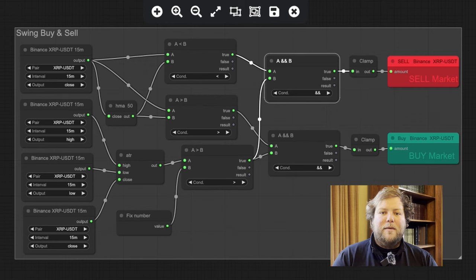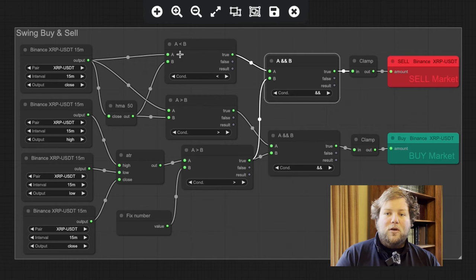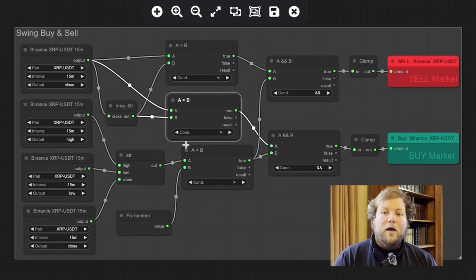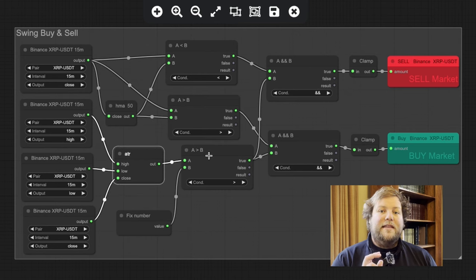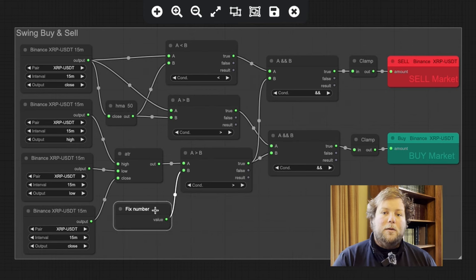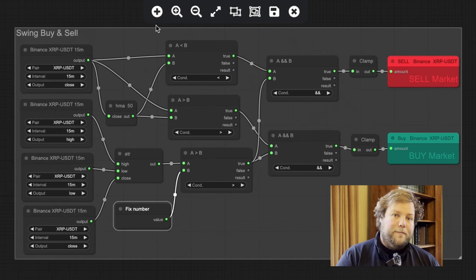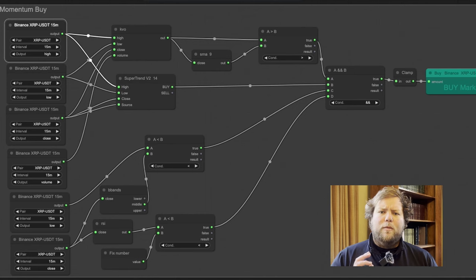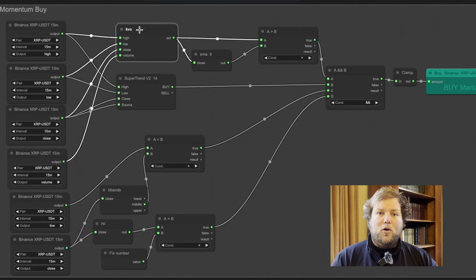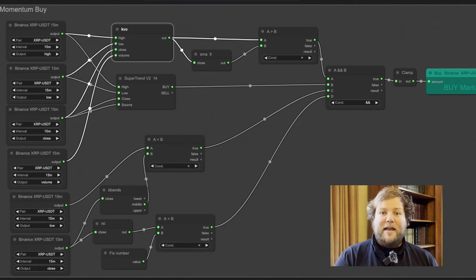For the second rule, I'm again looking at price action but also taking into account trading volume. I'm doing this using the Klinger Volume Oscillator (KVO). This is a new trading indicator for my channel — if people are interested in it, drop me a comment below and I can do a deep dive if that's what people want to see. The KVO is a tool used to understand the relationship between price and trading volume.